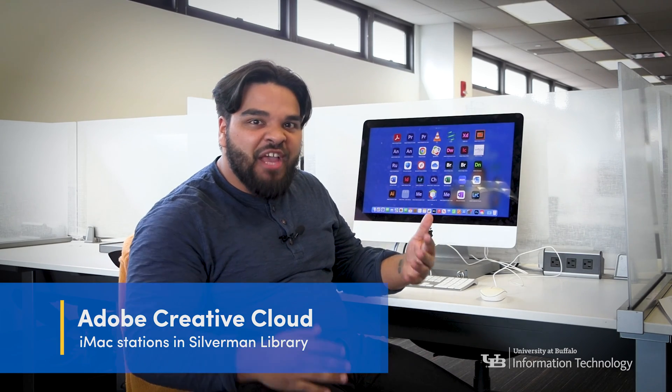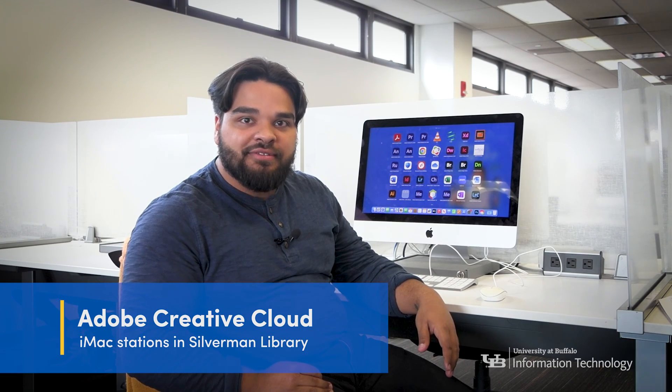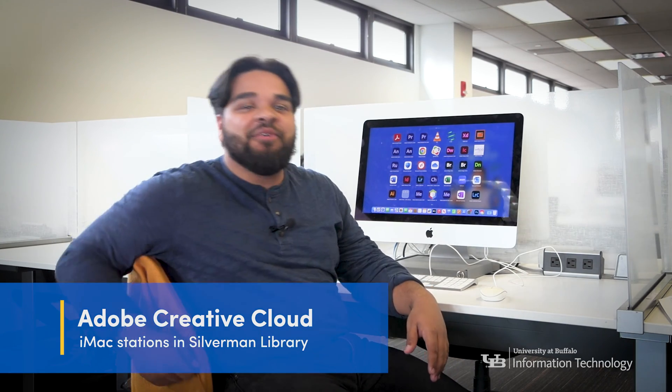And here's a fun fact: if you ever need Photoshop or Premiere, the entire Adobe Creative Cloud is available for free at the iMac stations in Silverman Library. Even my camera person agrees — having Adobe for free is awesome.